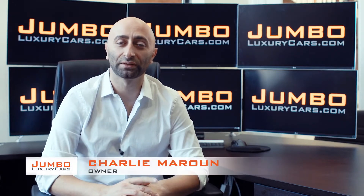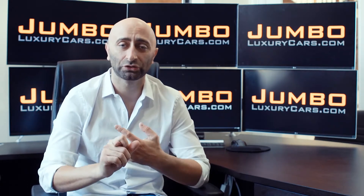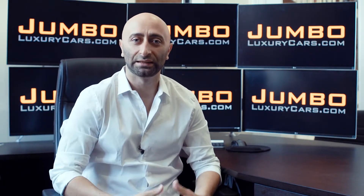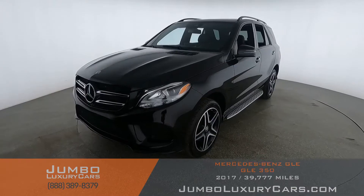Hi guys, this is Charlie, owner of Jumbo Luxury Cars. Thank you for clicking on this video. What you're about to see is a full unbiased transparent walk around of any wear and tear on this vehicle. We're going to show you dents, scratches, tire tread, and any lights on the dash. We do this to show transparency in our dealership. The video is more important than the picture — that's why we're a pioneer in our industry, providing a fully unbiased walk-around video so you can see the car from your own couch. Thank you for clicking and hope you enjoy this video.